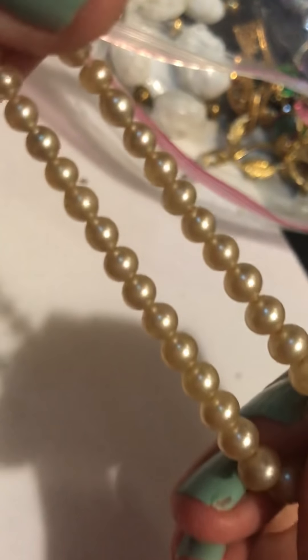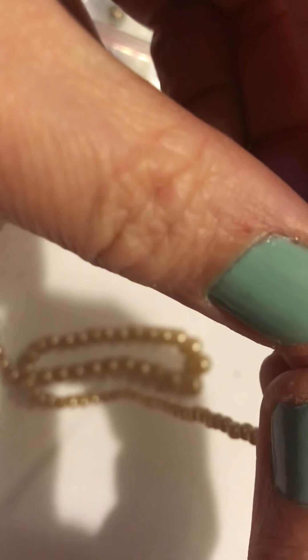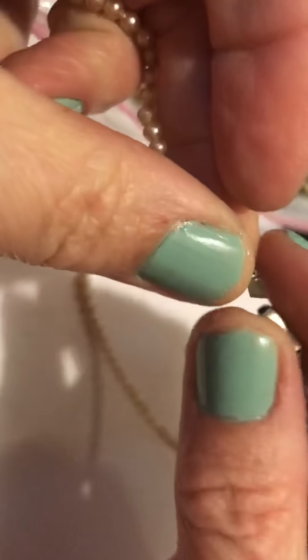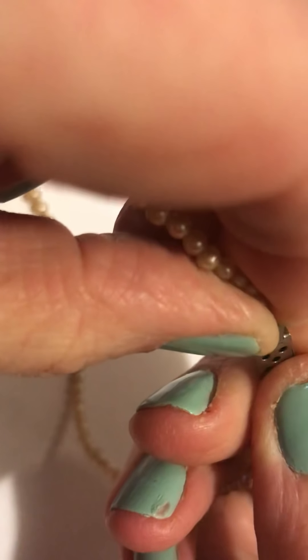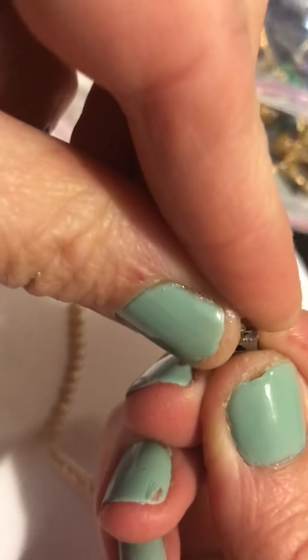Pearls — pretty color. They look kind of uneven. Nice clasp. It says Japan on there — has Japan at the top of that. They're a pretty color. Is this broke? I think that's supposed to be longer — the thing that goes in there. Or it could be just a different kind of clasp. Oh yeah, it's broken. Figures.